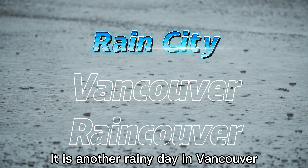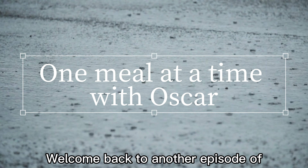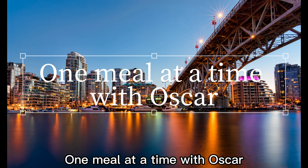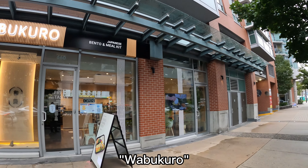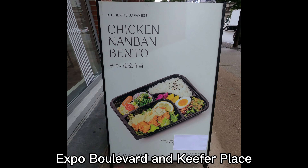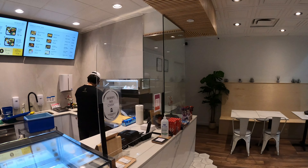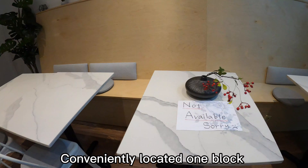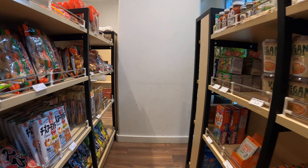It is another rainy day in Vancouver. Welcome back to another episode of One Meal at a Time with Oscar. Today I'm taking you to Wabu Kuro on Abbott between Expo Boulevard and Keifer Place. It was opened in summer 2021, conveniently located one block from BC Place and kitty corner from Costco downtown.